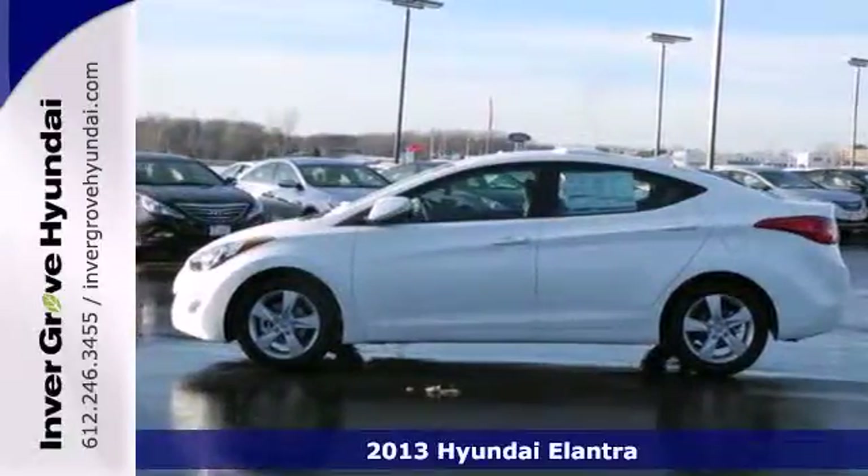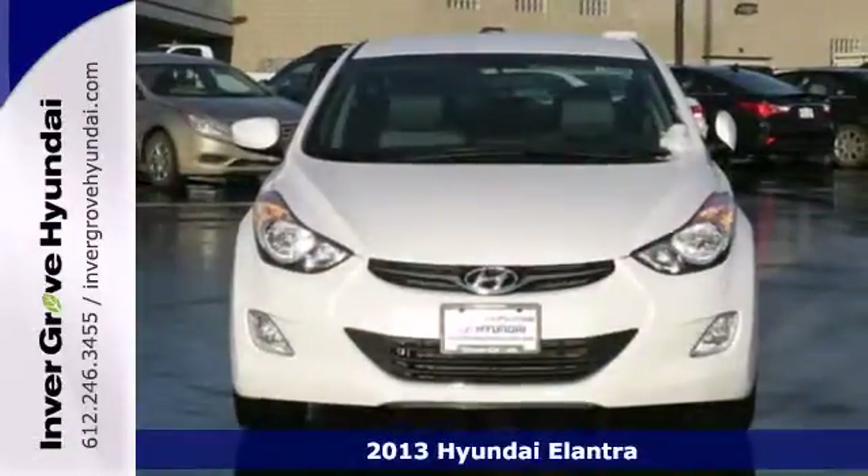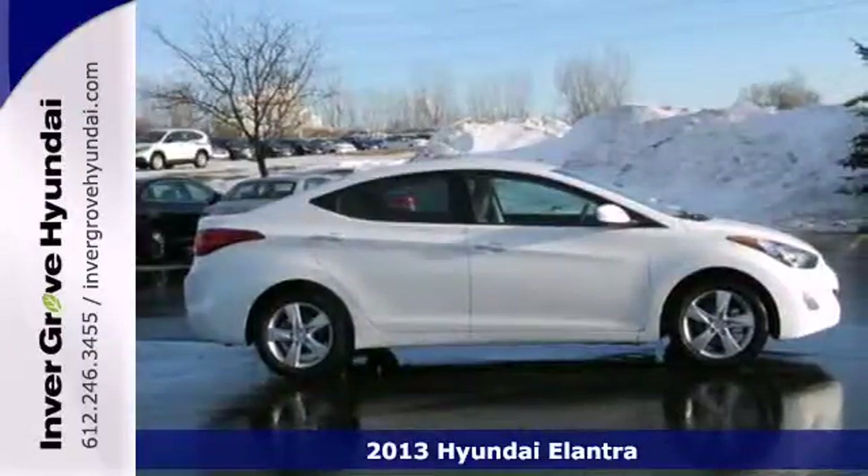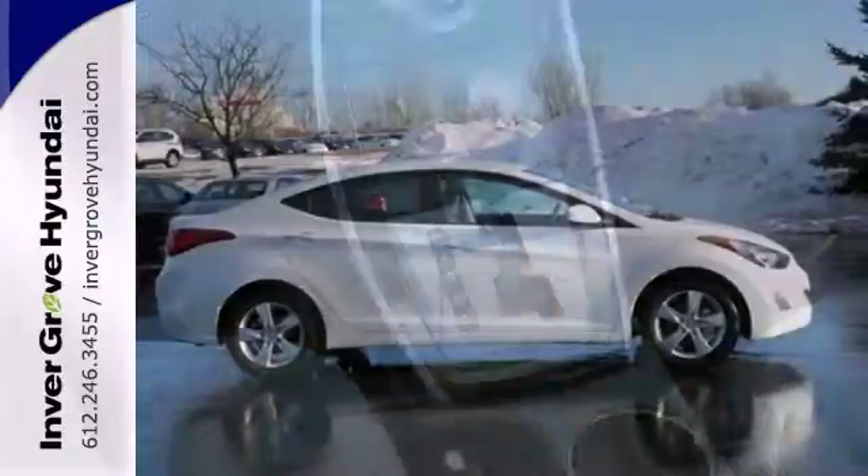It's a 2013 Hyundai Elantra. Of course you want to feel confident while cruising, but safety is just as important. And with this Elantra, you don't have to choose between safety and style.